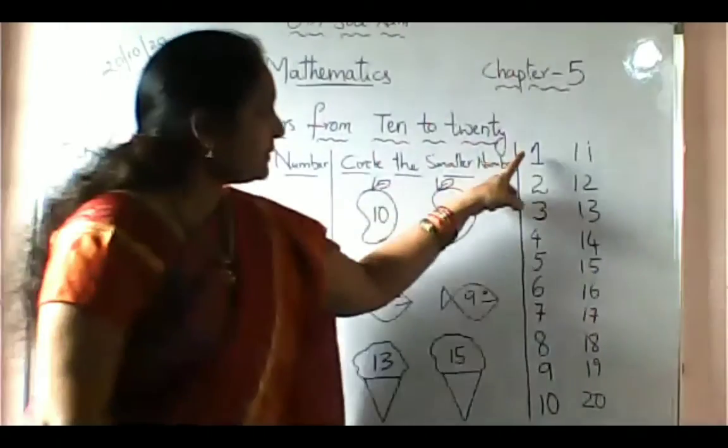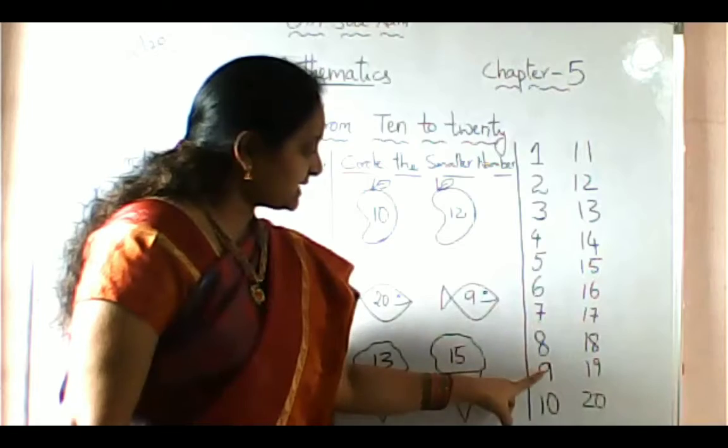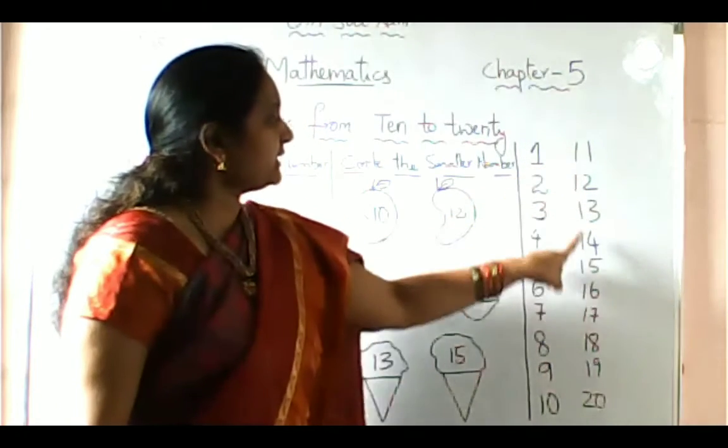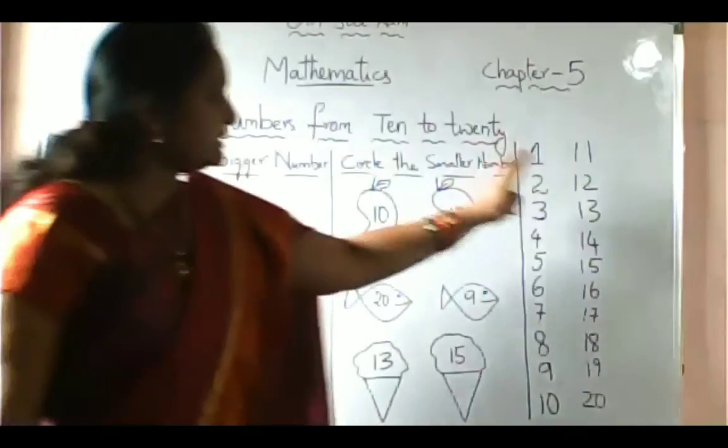Here we have the numbers 1, 2, 3, 4, 5, 6, 7, 8, 9, 10, 11, 12, 13, 14, 15, 16, 17, 18, 19, 20. We have 20 numbers here.